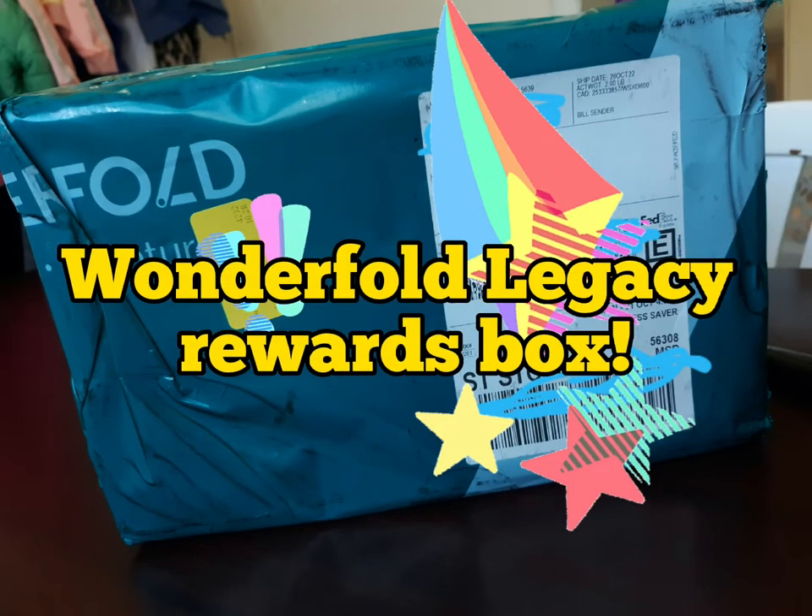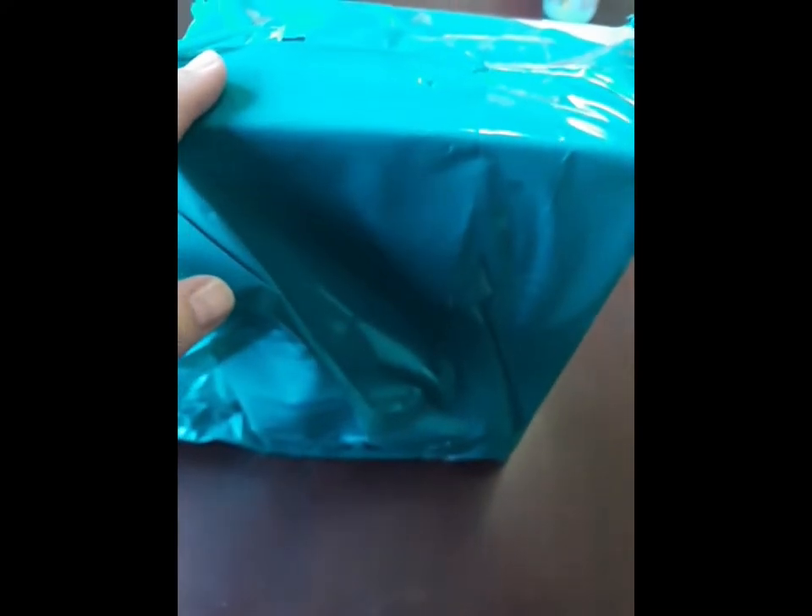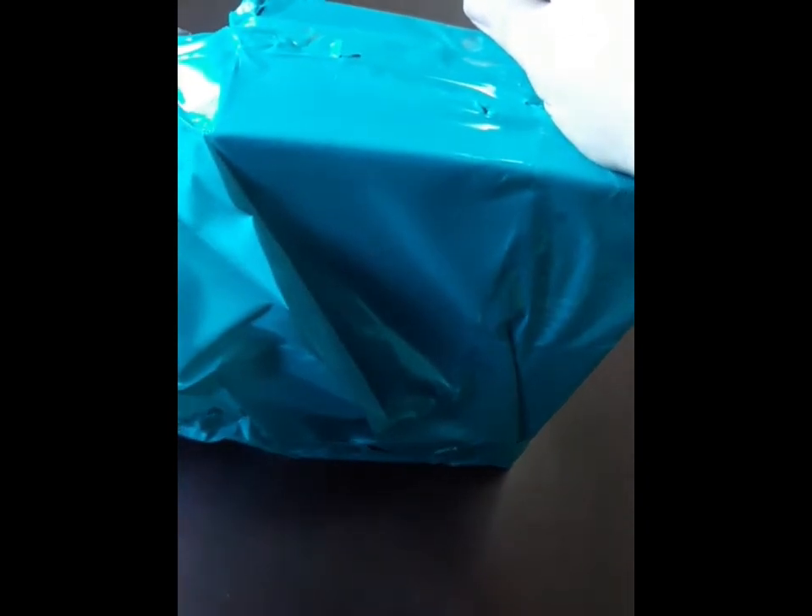Hi friends, baby tools for you with something special today. Today I am going to open a box that Wonderfold sent to people that were in the Luxe tier of the Legacy Rewards. What the Legacy Rewards program is, it's kind of like a brand ambassador almost.